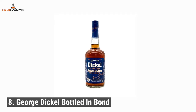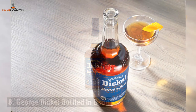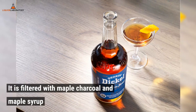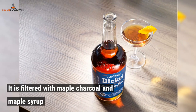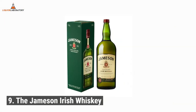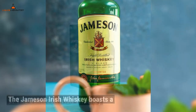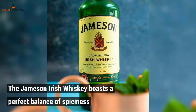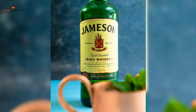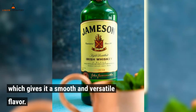Number 8: George Dickel Bottled and Bond. It is filtered with maple charcoal and maple syrup and also has a smooth and creamy taste. Number 9: The Jameson Irish Whiskey boasts a perfect balance of spiciness and nutty notes with hints of sherry, which gives it a smooth and versatile flavor.